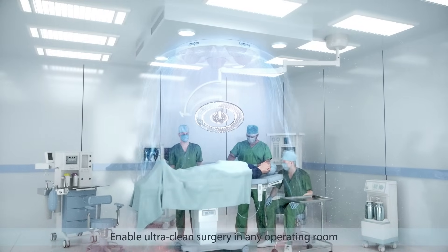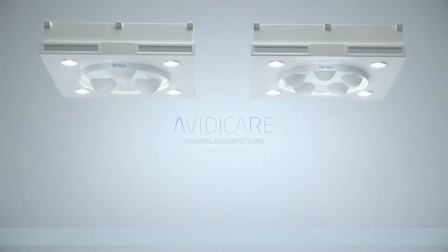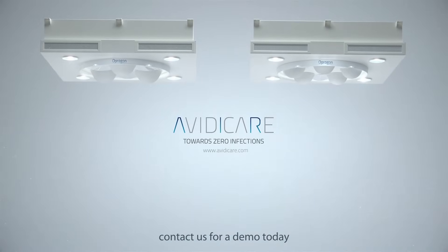Enable ultra clean surgery in any operating room. Contact us for a demo today.